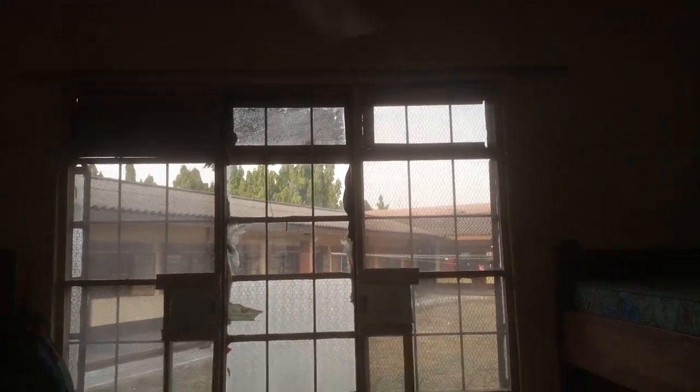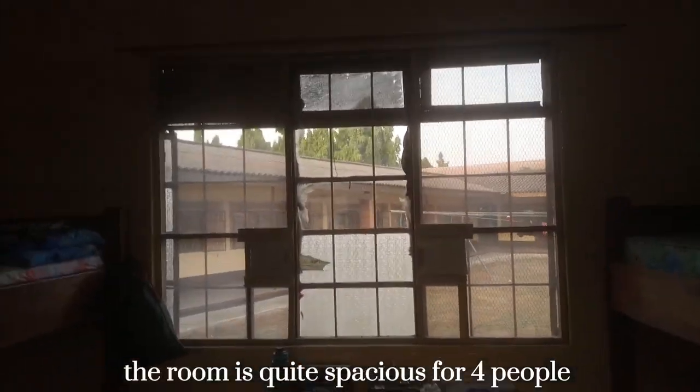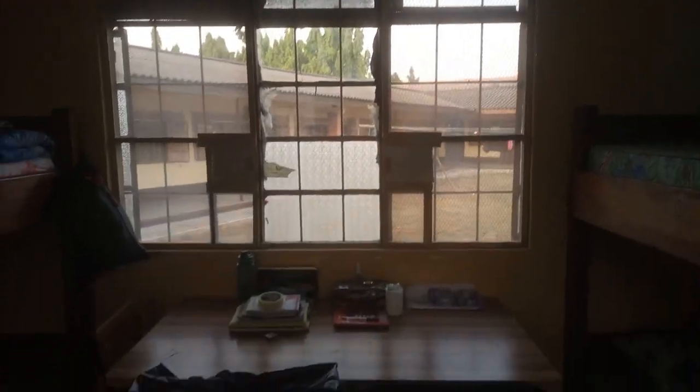There's a window, and there were curtains, but we removed them to wash them and put them back. That's why the windows are open right now.